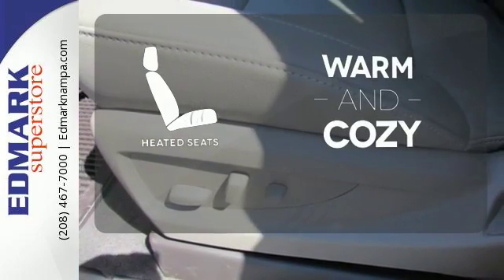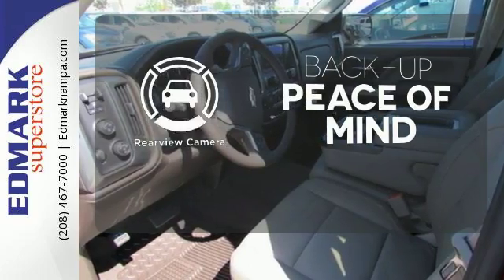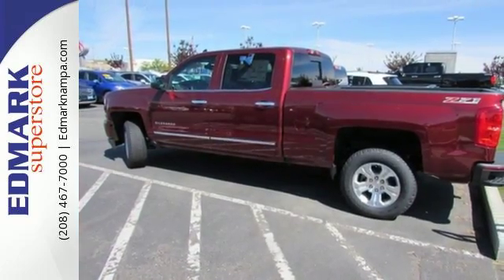Wrap yourself in the comfort of heated seats. Hindsight is 20-20 with a backup camera. It'll give you all the muscle you need while it watches your back the entire way.